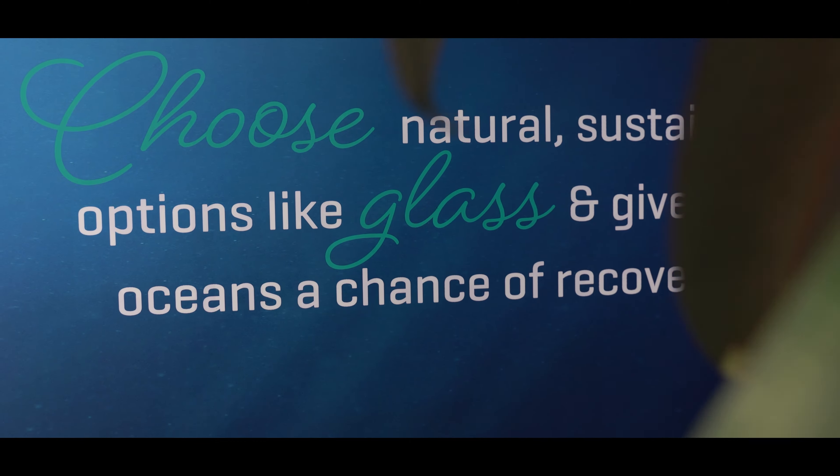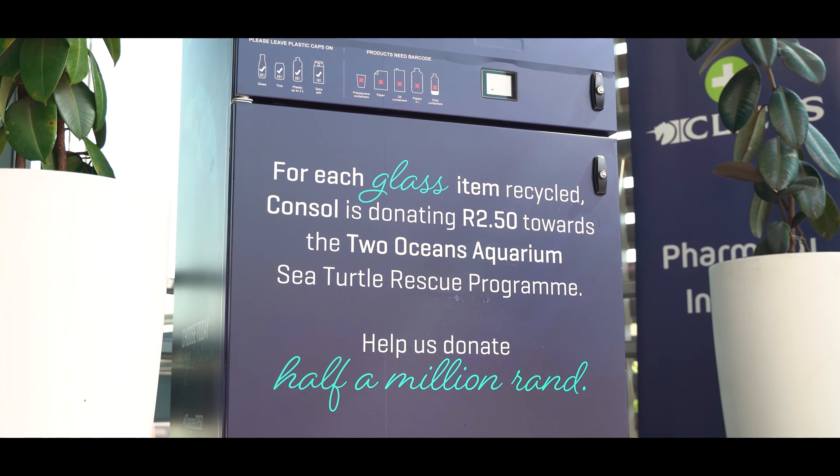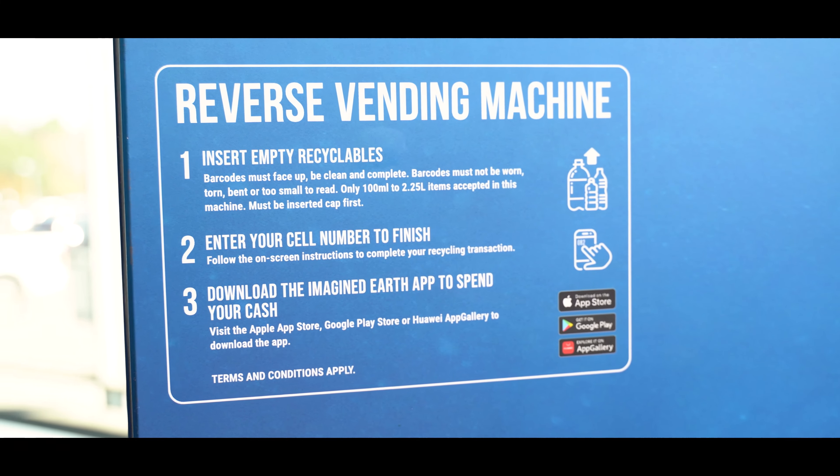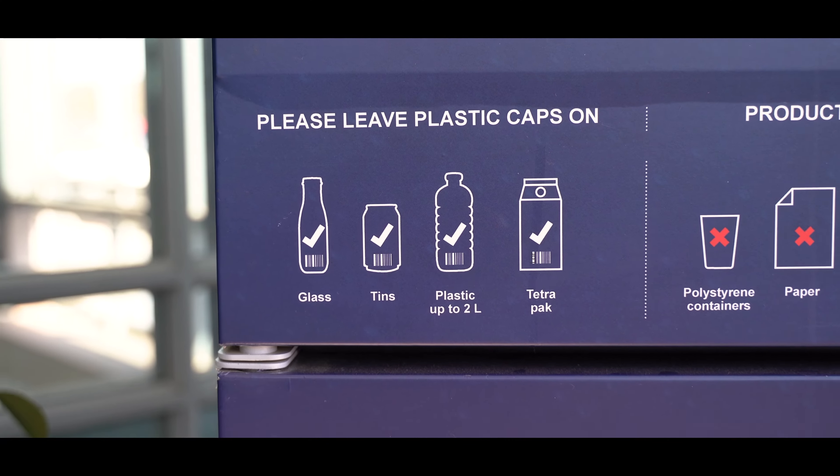Reduce, Reuse, Recycle. Have you seen these reverse vending machines all across South Africa? They are so easy to use and you can recycle a variety of products.